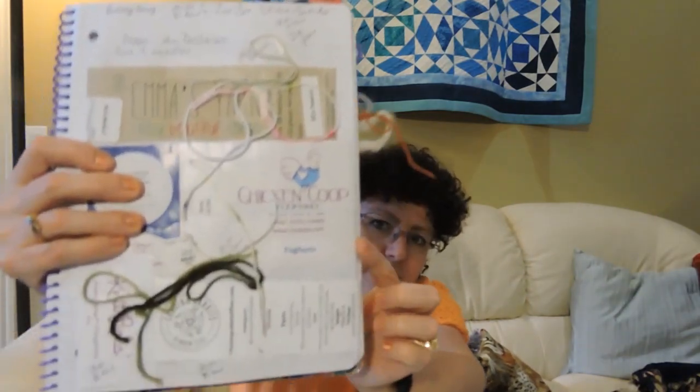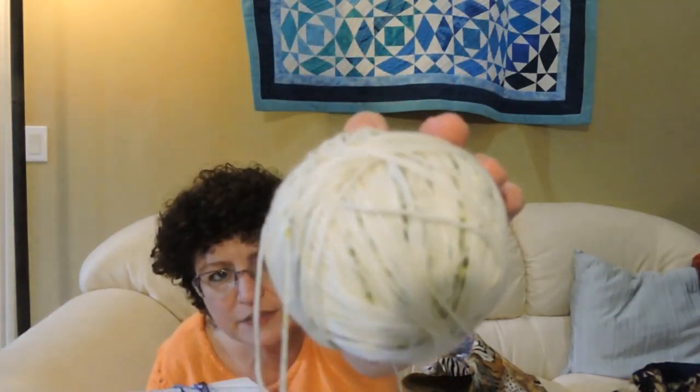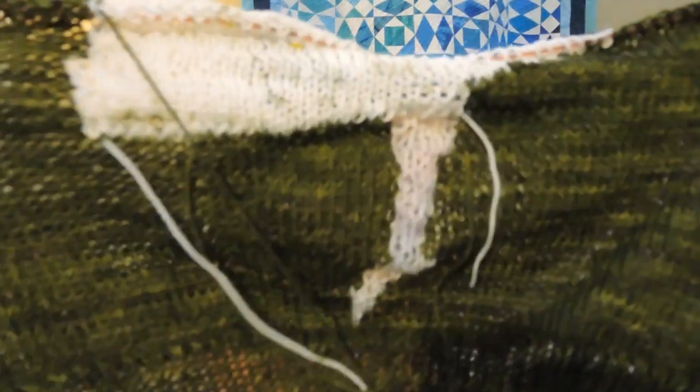I've got this beautiful yarn from Chicken Coop Dye Works — it's got little green speckles in it and those green speckles go with the Chasing Rabbits yarn in olive — that is the main color.